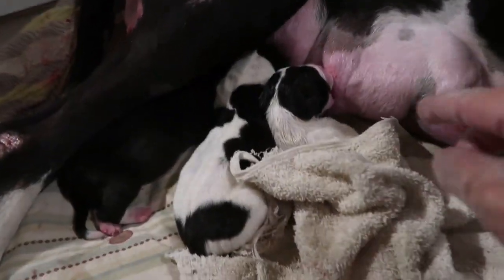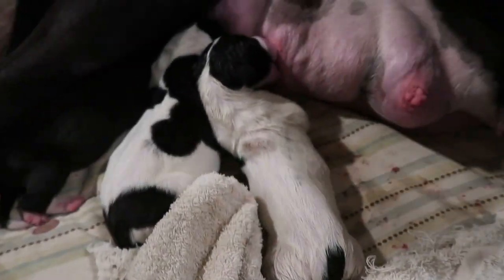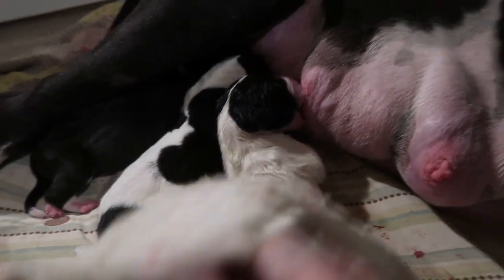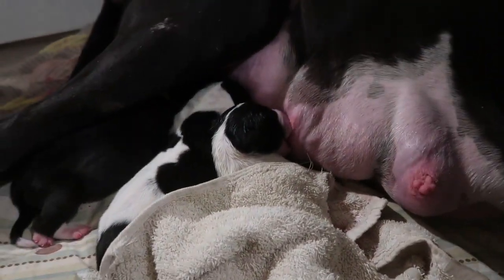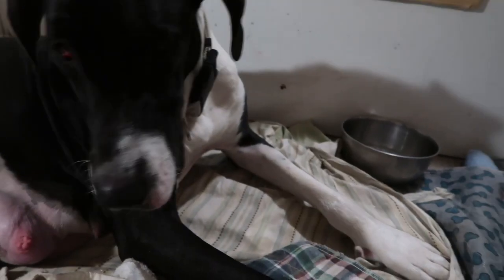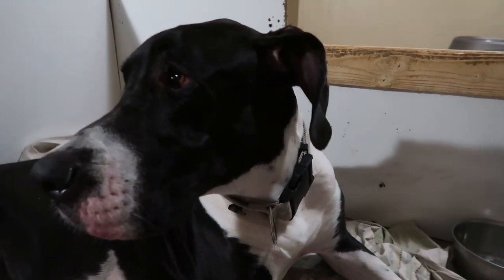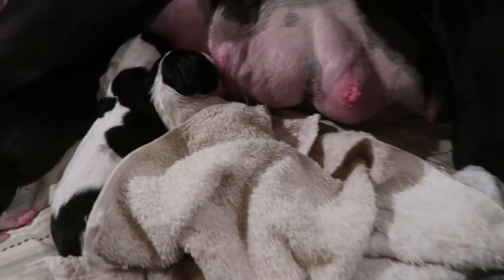Puppy number three just showed up. It's another piebald mantle boy. He's taking a drink already, which is good. This one was a little bit longer - the other one was about an hour apart. They get exhausted. She's had a bowl of ice so she's feeling a little bit more energized. But he's a cutie.